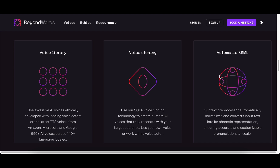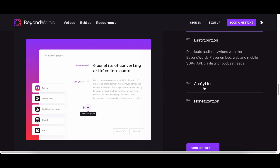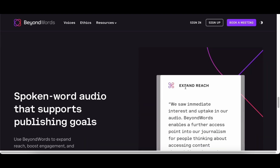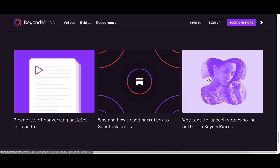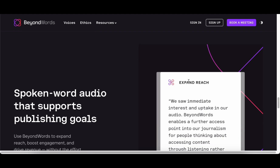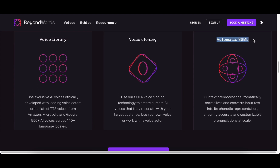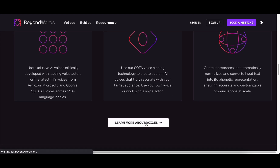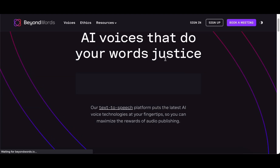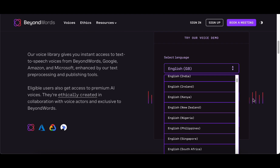At the heart of Beyond Words' technology is deep learning, a sophisticated approach that involves training algorithms on extensive datasets to replicate and generate human-like voices. The platform employs Natural Language Processing, or NLP, to meticulously analyze your text, transforming it into Vocal Synthesis Markup Language, or SSML. This innovative approach allows the AI voice to narrate with a level of nuance and naturalness that mimics human speech, giving it the ability to select specific portions of text to read aloud and determine the appropriate manner in which to do so. In a landscape where accurate pronunciation and ethical considerations are paramount, Beyond Words emerges as a commendable choice for a text-to-speech solution that excels in both technological innovation and ethical principles.